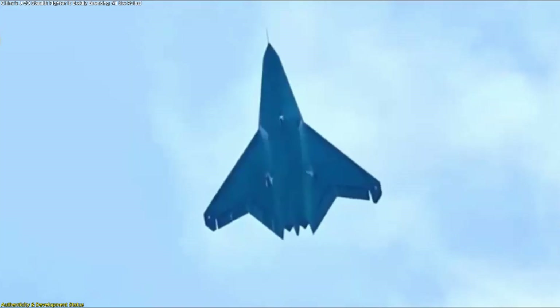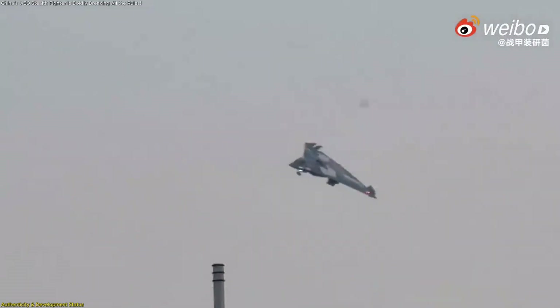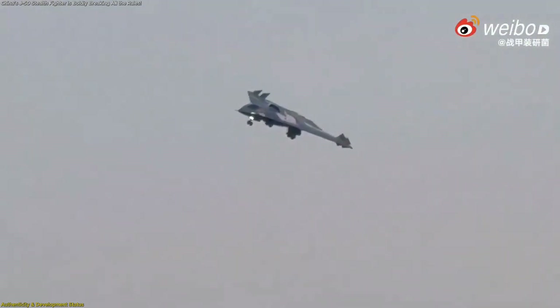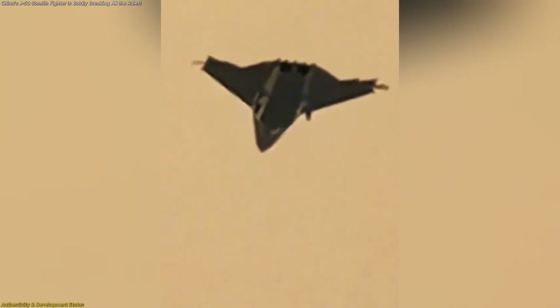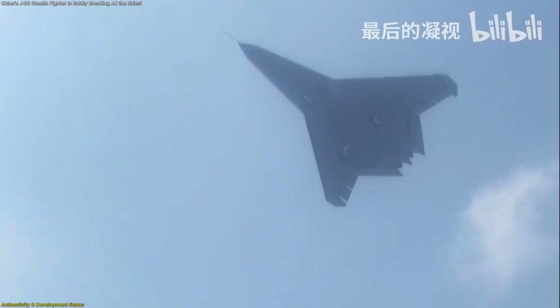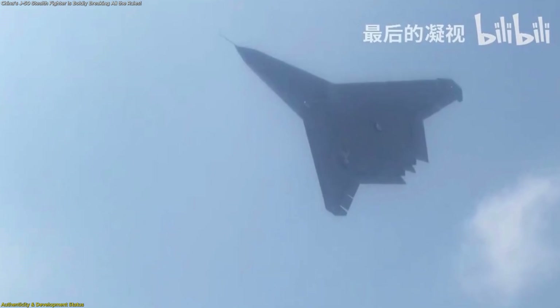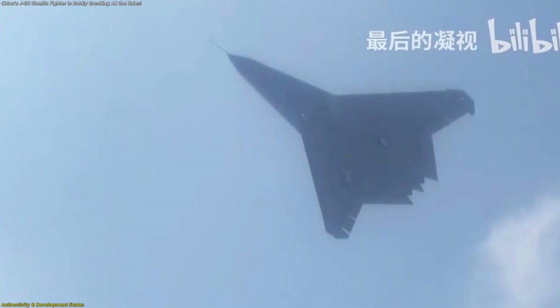Adding to the credibility of the program, credible reports point to a maiden flight on December 26, 2024. Interestingly, that date coincided with the reported first flight of Chengdu's competing J-36 project. Since then, sightings throughout 2025, including clearer photographs and taxiing footage, have reinforced the idea that China is actively flying and refining this platform. Observers note that the steady pace of new imagery makes it harder to dismiss these reports as coincidental or purely staged events.